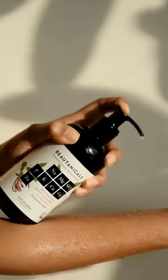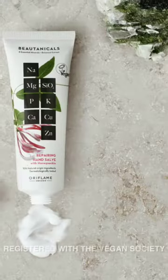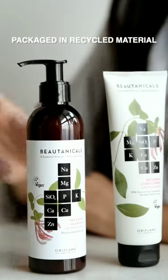Oriflame Botanicals is made with 95% natural origin ingredients, free from paraben and silicones, registered with the Vegan Society, biodegradable rinse-off formulas packed in recycled material.